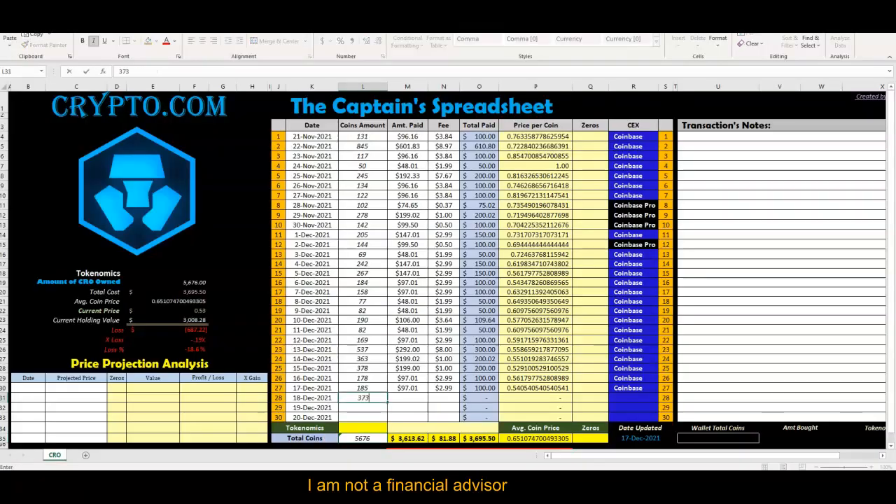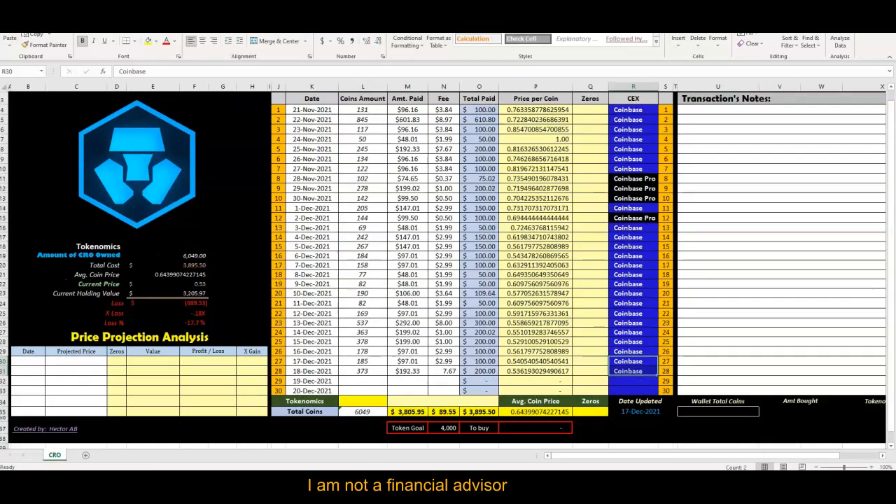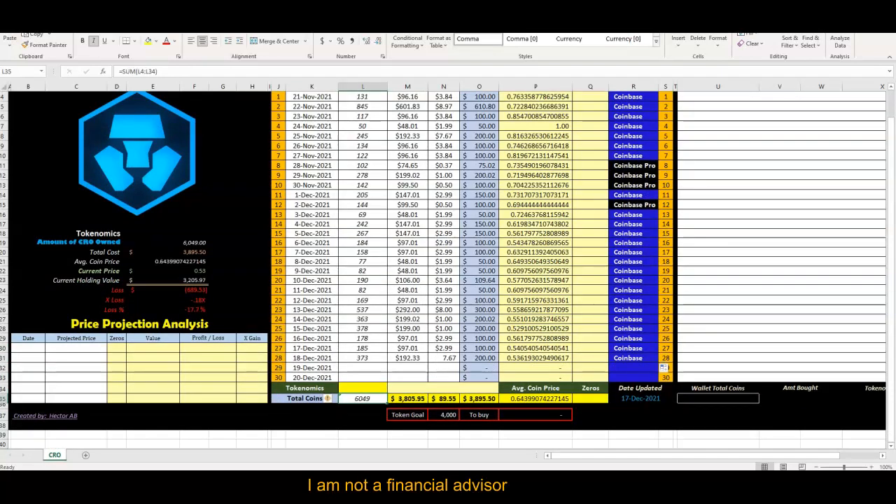Let's put 373 into the Captain's Spreadsheet. The fee is going to be like this one — $192.33 — since I got it on Coinbase.com back on November 25th. Following that sequence, with Coinbase.com, brings us down to 6,000 Crypto.com coins. The goal was 4,000.